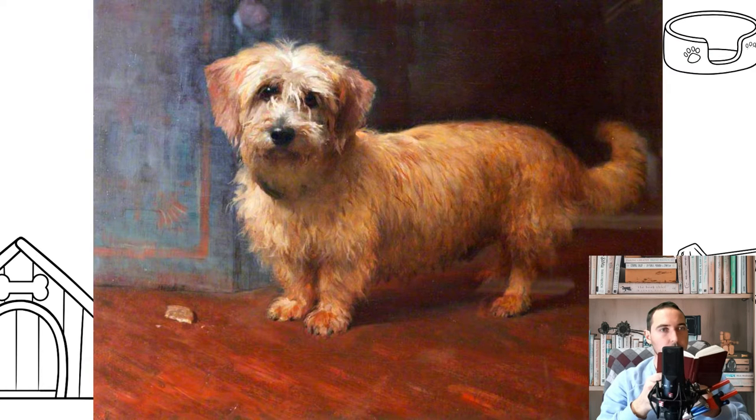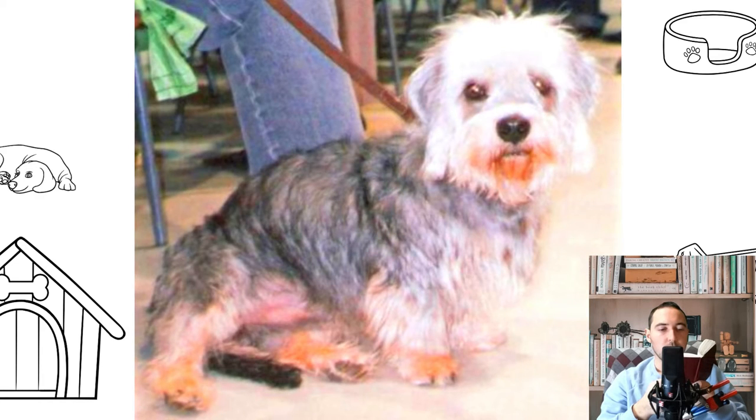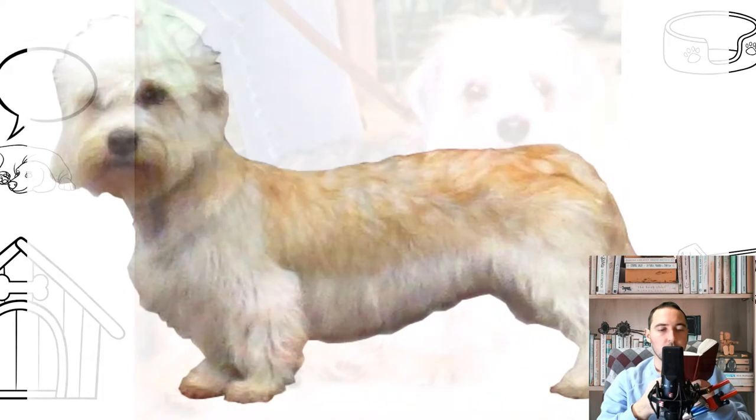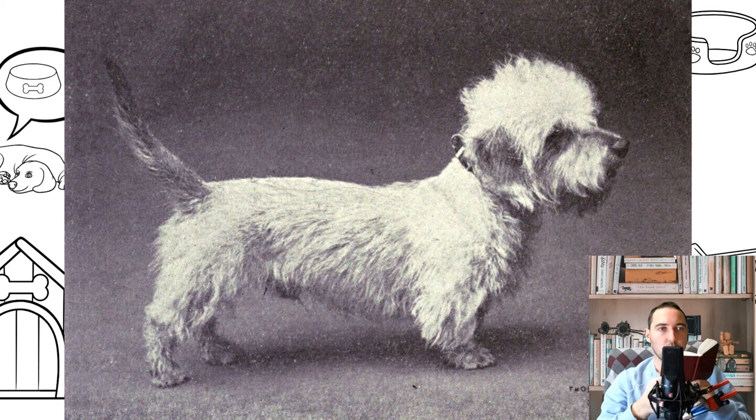The breed is named after a fictional character in Sir Walter Scott's novel Guy Mannering. This character, Dandy Dinmont, is thought to be partly based on James Davidson, who is credited as the originator of the modern breed. There are three breed clubs in the UK supporting the breed, although it is registered as a vulnerable native breed by the Kennel Club due to its low number of puppy registrations per year.